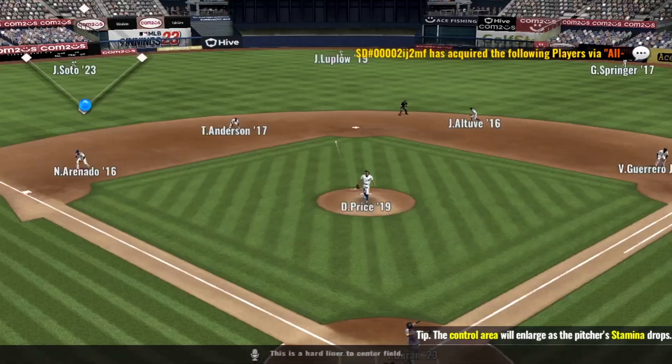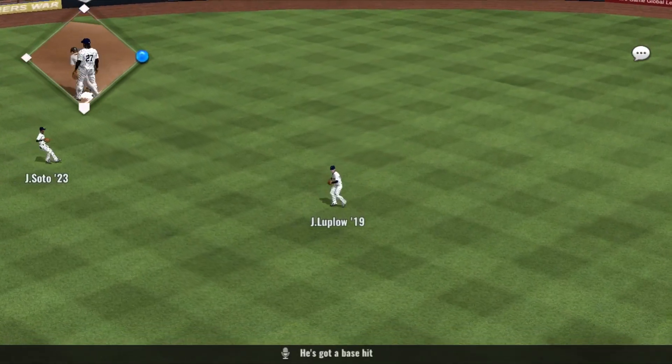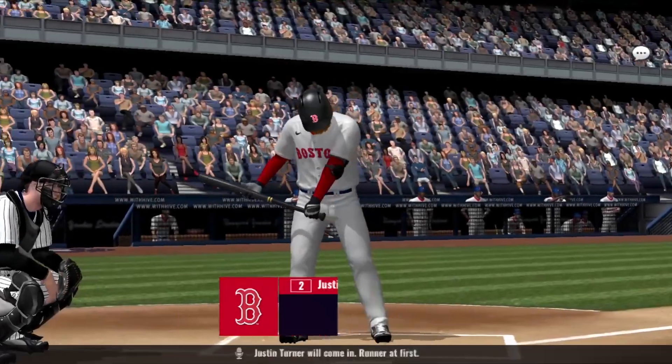Now the pitch — this is a hard liner to center field, he's got a base hit. Justin Turner will come in, runner at first.